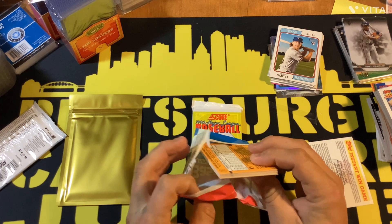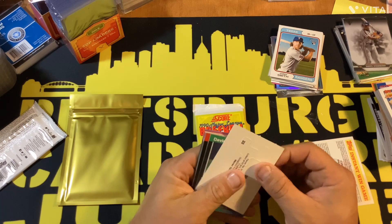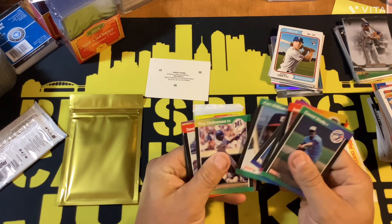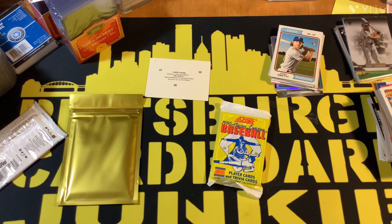This is 1989 Donruss — looking for a bunch of different rookies. Of course the Ken Griffey Jr. is the big one. Ken Griffey Jr., Randy Johnson, Craig Biggio, John Smoltz, Curt Schilling, and Gary Sheffield. Last time I opened a whole box I got a couple Gary Sheffields and one Ken Griffey, but the cut was bad. Nothing in that pack.